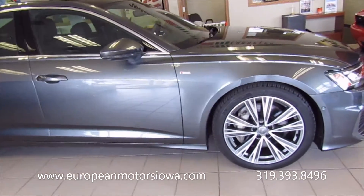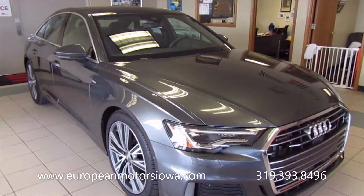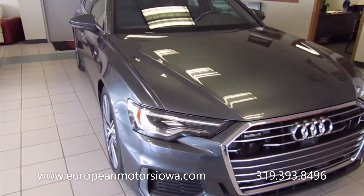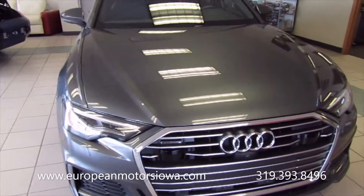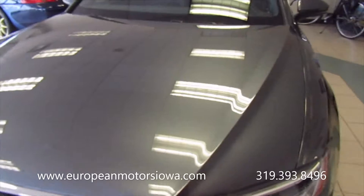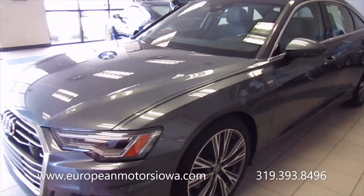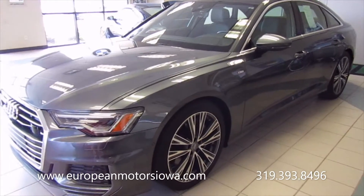So I've got Susie here as we're kind of doing a walk-around on this. What do we got here that's unique about this car, Susie? In terms of packages, you have the driver's assistance package, a 20-inch sport package, so you get things like adaptive cruise, heated steering wheel, heated front and rear seats. It's also the premium plus package.